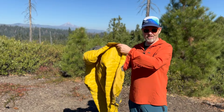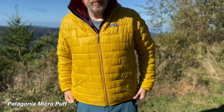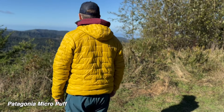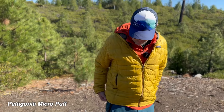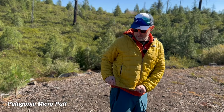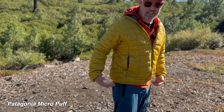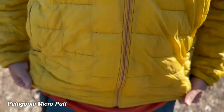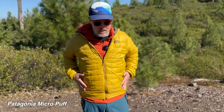Let me show you the fit. To give you a reference, these are both size large. Now I find the Micro Puff to be oversized for some reason — normally Patagonia stuff is very slim fitting. I mean it comes down halfway down my butt. It does have a nice cinch strap on the bottom so it keeps any air from coming in from the bottom. It just seems to be a little less snug, but it does give plenty of room for several layers underneath. It's just when you're wearing this jacket by itself that it feels a little bit baggy.